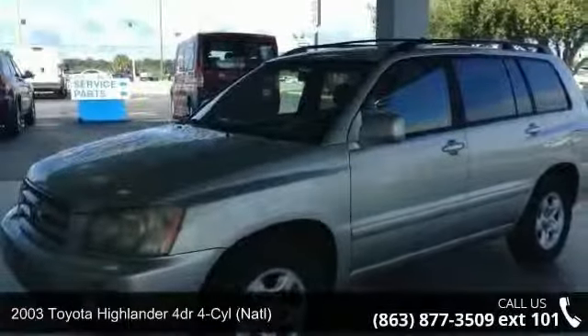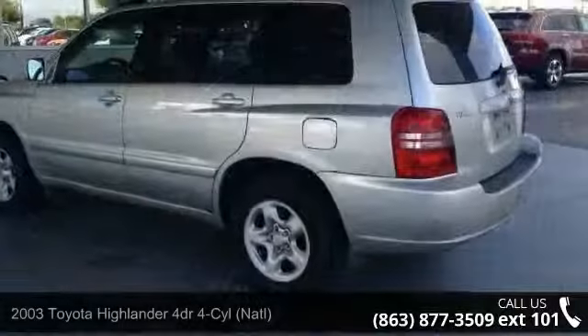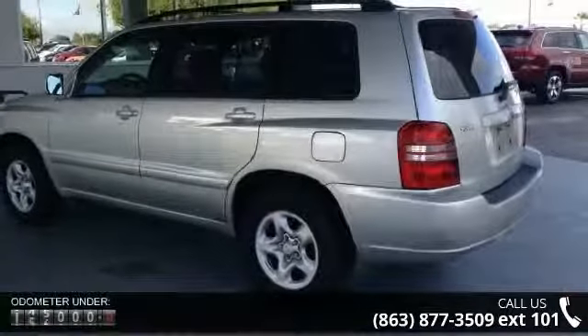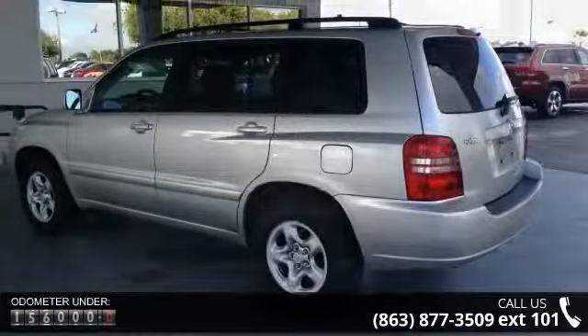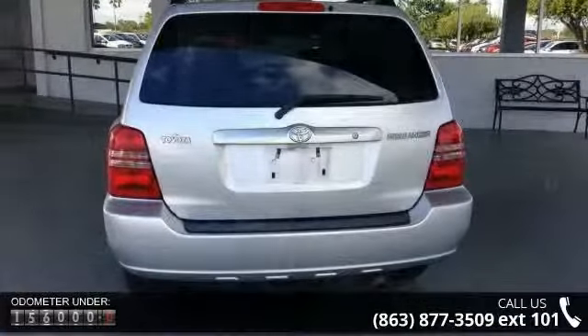Arrive in style with this 2003 Toyota Highlander. If you are looking for an automobile with great features, look no further. This vehicle comes with a reliable 4-cylinder engine connected to a smooth shifting automatic transmission.